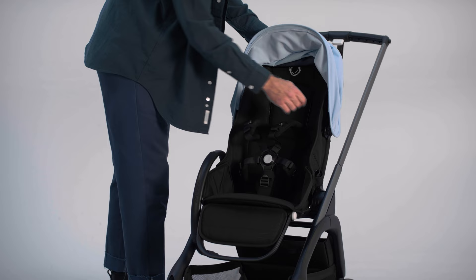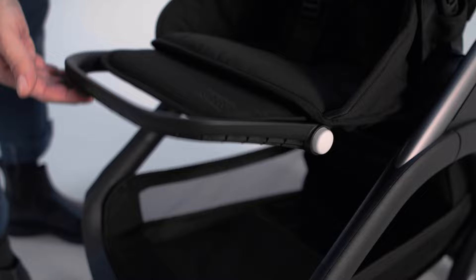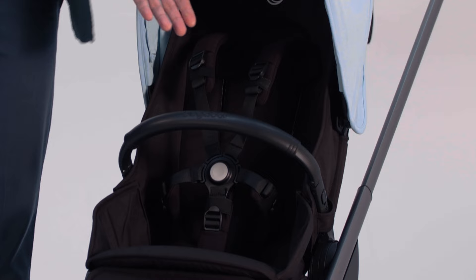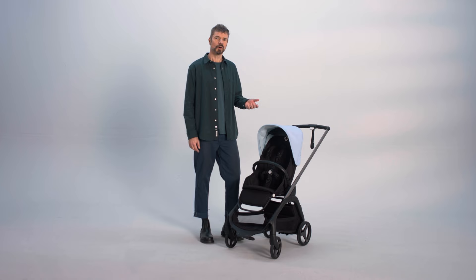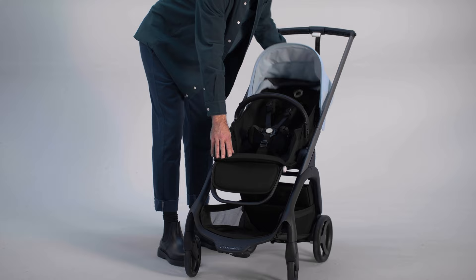For optimal seating positioning as they grow bigger, the seat has a padded and height-adjustable harness with an easy buckle system. It also has a leg rest that adapts to best fit their size and can be operated with just one hand. The strategically placed side panels add extra protection and comfort for your baby in all three seat positions: fully flat, relaxed, and fully upright.